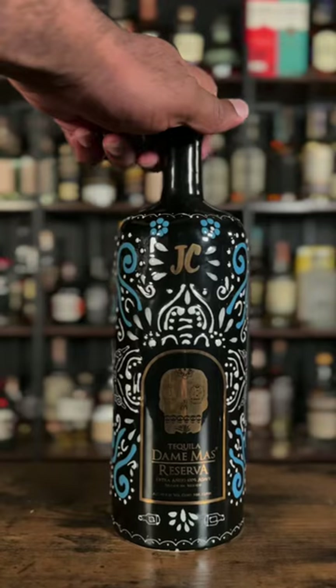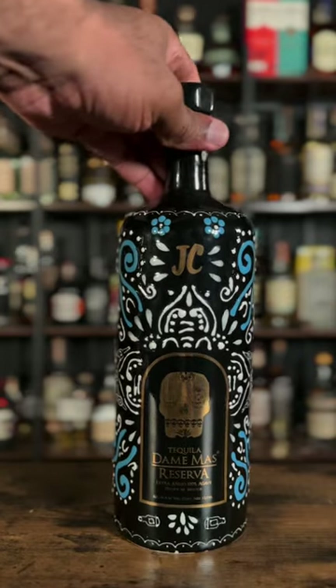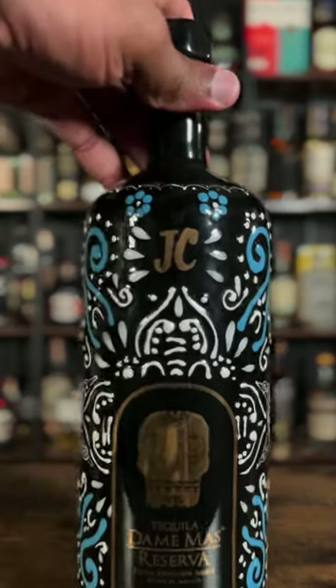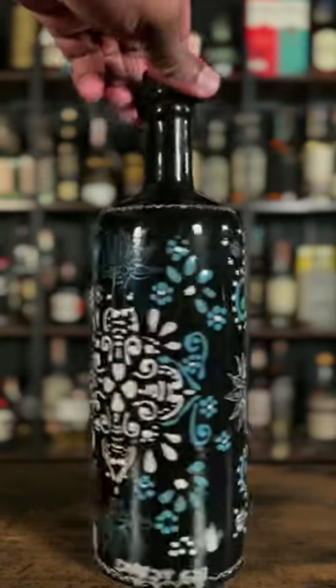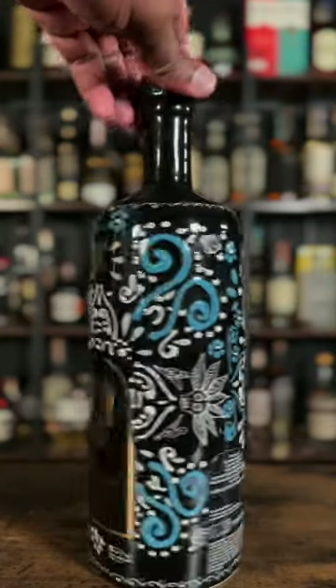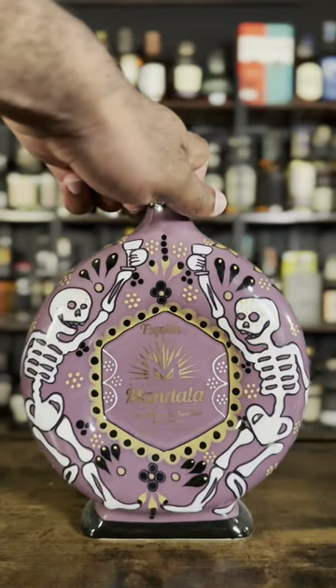I grabbed this while I was in Mexico. Now this is a Dame Masque Grand Reserva Extra Añejo bottle — look at the color combination on this, definitely art. And if you really want to take it up a level, you can get that BB Simons collaboration bottle with the Swarovski crystals.